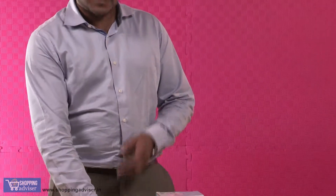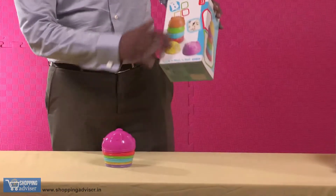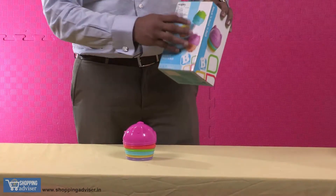Hello there, your baby is one year and you are looking for a develop and learn kind of a toy. So what better than this? This is a toy which is a stack and a nest toy. So your baby has to predominantly start putting the stacks, build a stack and can also make round balls of this kind.